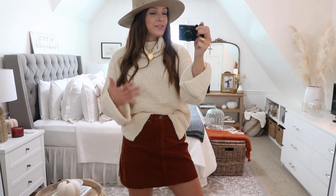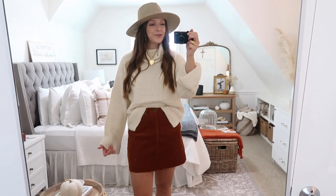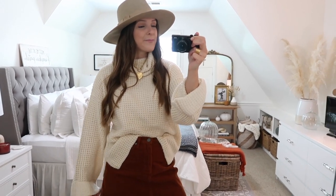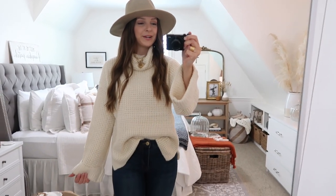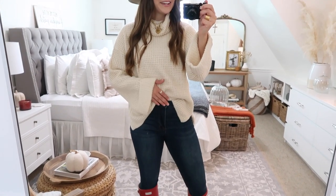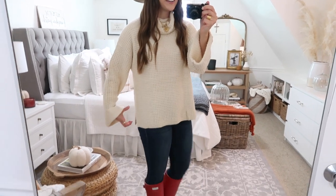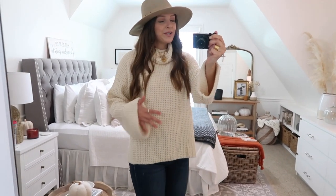I'll try to link some skirt options down below. You could style sweaters like this with any skirt you've got and then add on some booties, over the knee boots, or hunter boots. Here's that sweater paired with some jeans and my hunter boots, which looks really cute. You can do a little half tuck, or it looks great just worn down. It's a little bit longer with little slits on the side and it does almost cover completely in the back. Really great sweater — I think you guys would love it.